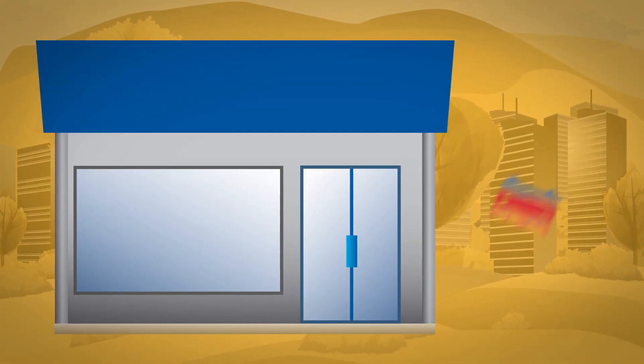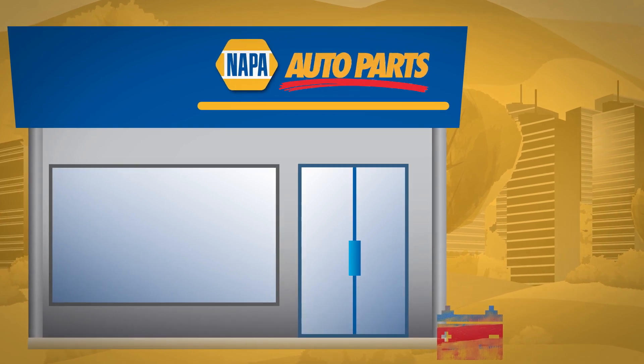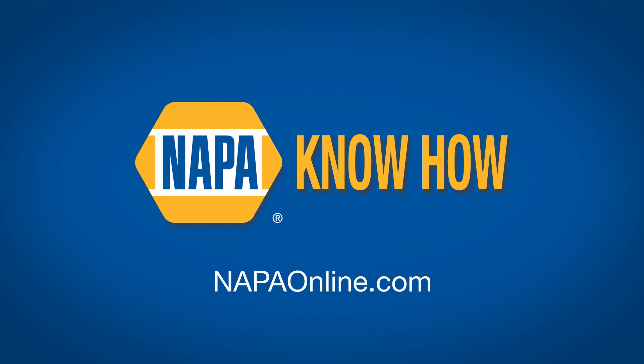So remember, don't trust just anyone with your worn-out car battery. Do some good with it. Recycle it with NAPA and you'll be making a big difference. Learn more at NAPAonline.com. I'll see you next time!